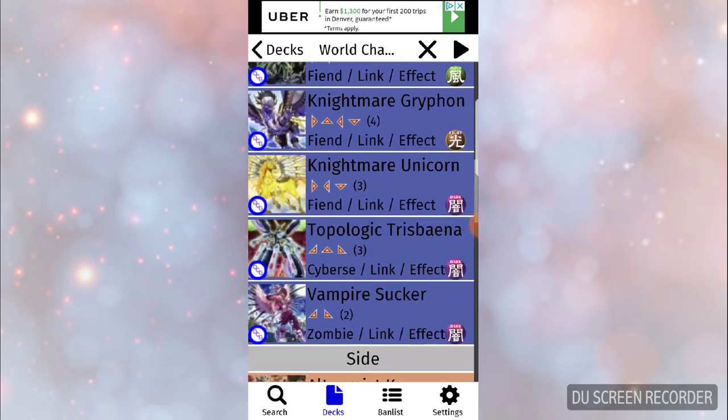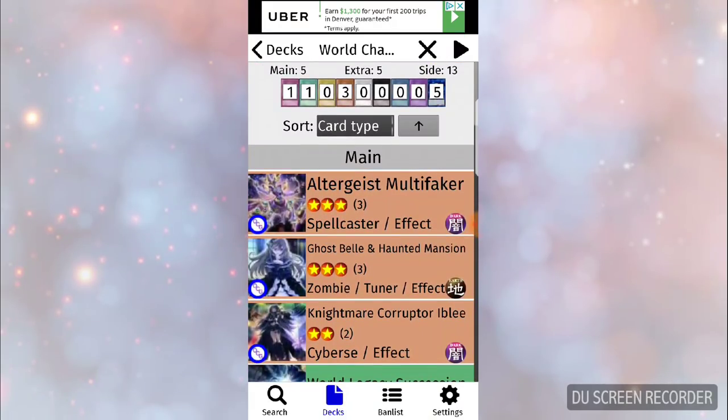Altergeist Multifaker — Altergeist was already semi-competitive before Multifaker. I played against a couple of Altergeist players who really knew what they were doing and were just solid. I can't wait to see what Multifaker brings to the Altergeist strategy. Granted that deck is super trap-heavy, but we also have Red Reboot coming in the same set, so I don't know how that's going to work out for them.